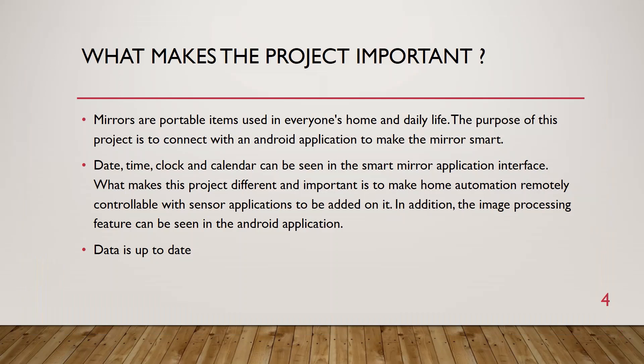What makes the project important? Mirrors are portable items used in everyone's home and daily life. The purpose of this project is to connect with an Android application to make the mirror smart. Date, time, clock and calendar can be seen in the smart mirror application interface. What makes this project different and important is to make home automation remotely controllable with sensor applications. In addition, the image processing feature can be seen in the Android application. Data is up to date.